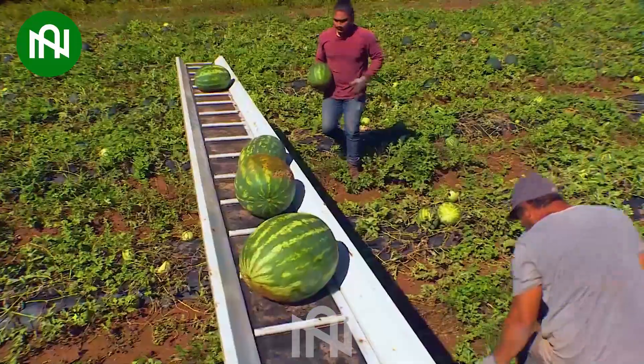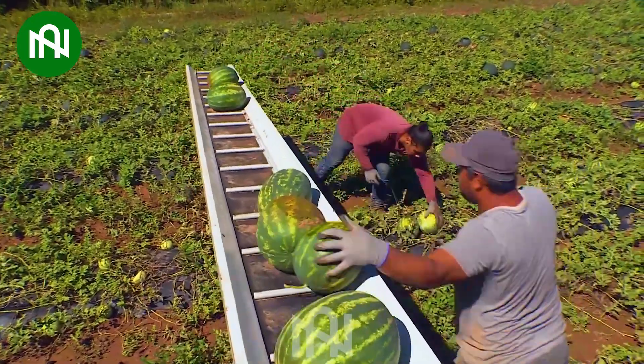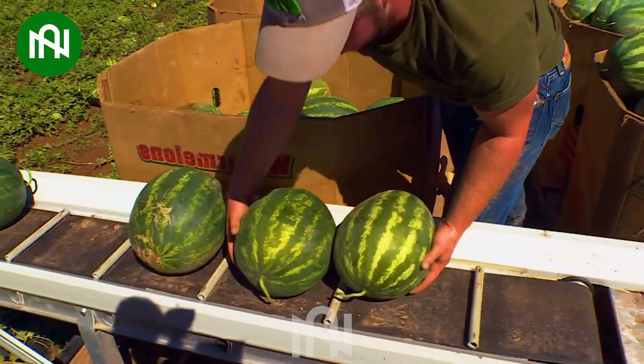Impressive! A perfect machine makes loading watermelons onto trucks after harvesting easier and faster than ever.